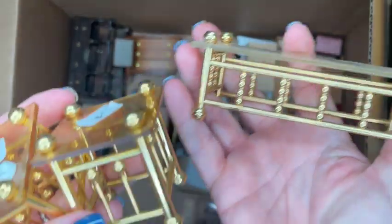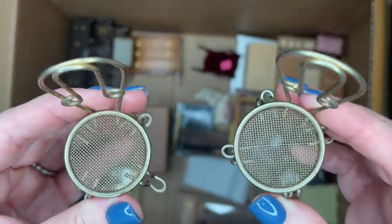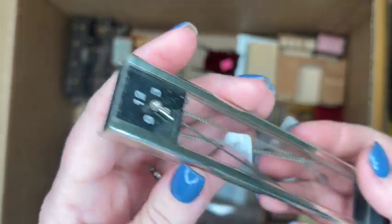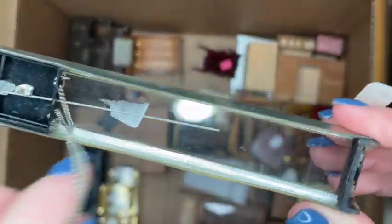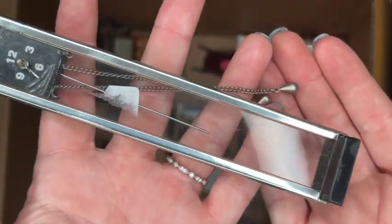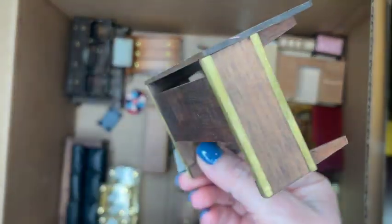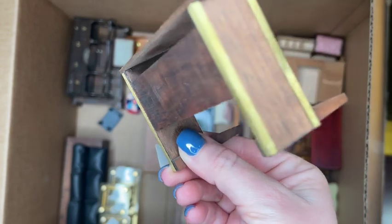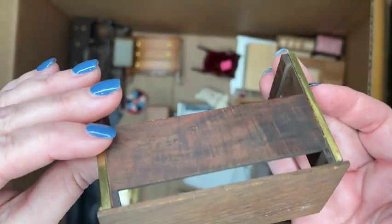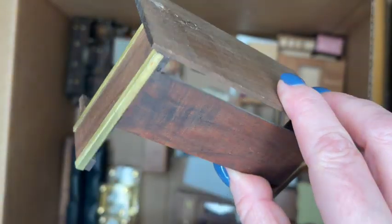Here we have some vintage brass bistro tables with mesh seating — two of them, both in good shape. Another one of those modern wall clocks — I'll probably have to really clean them and see if they even work. Here is another piece to that desk set, so now we've got three T.E. modern desk set pieces — two flanking pieces and the corner piece for the middle. It feels like a complete set.